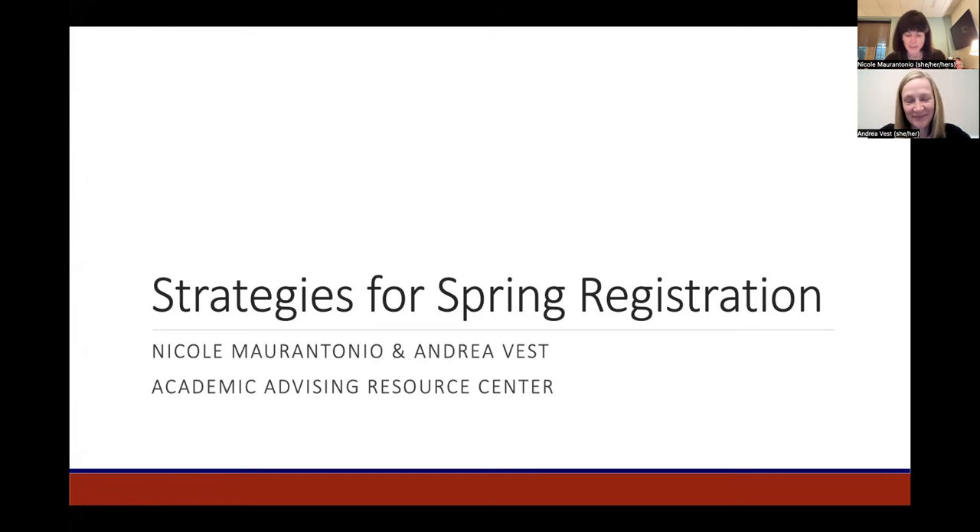Our goal this evening is to provide you with an overview of the registration process for spring semester, since this will be a bit different from the process you undertook this summer. We'll be providing key dates and deadlines, as well as strategies for tackling registration. At the end of our session, we will demo each of the tips we provide and also demo how to actually register.